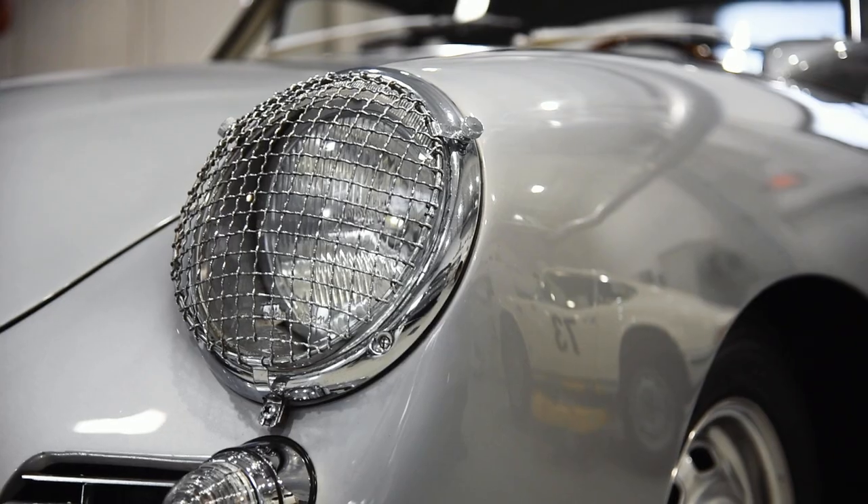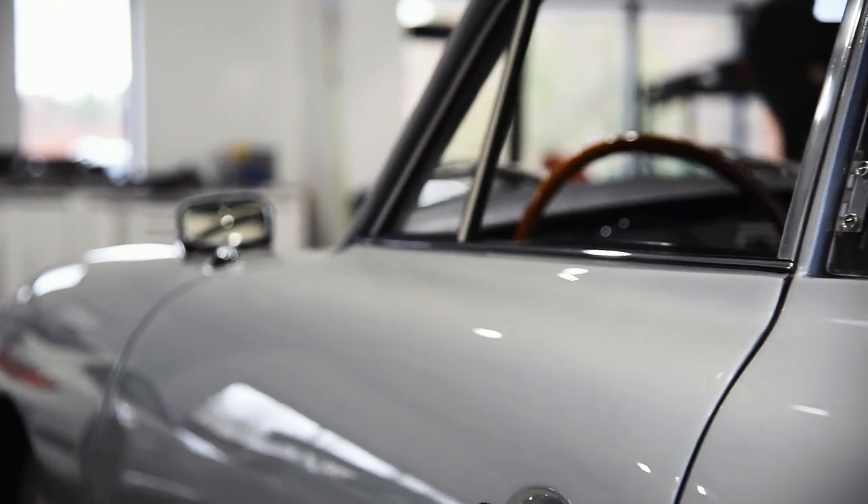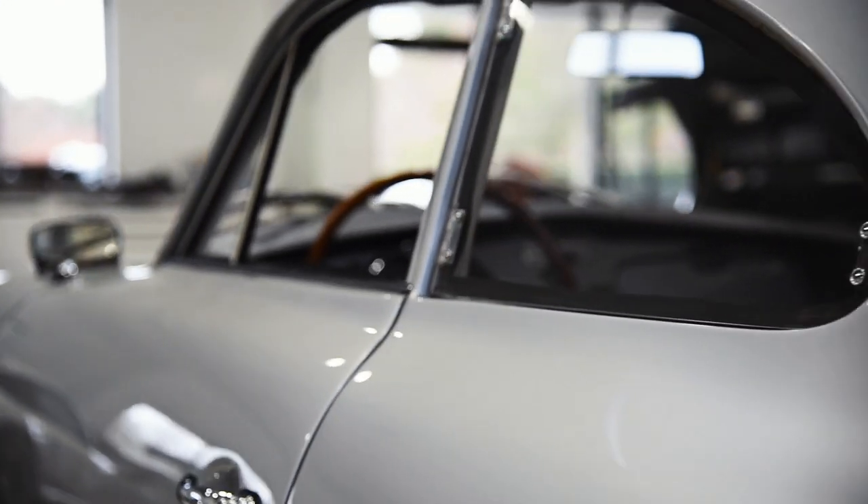In 1958 they started to incorporate lightweight aluminum panels on these cars, starting with the T2 356 cars, and then the final iteration with the T6.